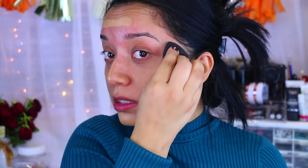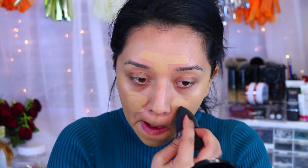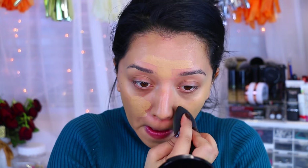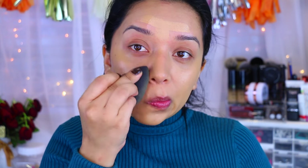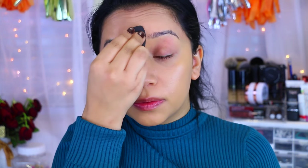Looks like the foundation matches my skin pretty nicely. I really like the finish — it does have a dewy finish. I don't know if it's because I used it with a beauty blender. I can definitely use a little bit more coverage up here, just because my skin is acting out and it's so red. It doesn't help that I pick at it too. But I really like it so far — we'll see how it holds up.